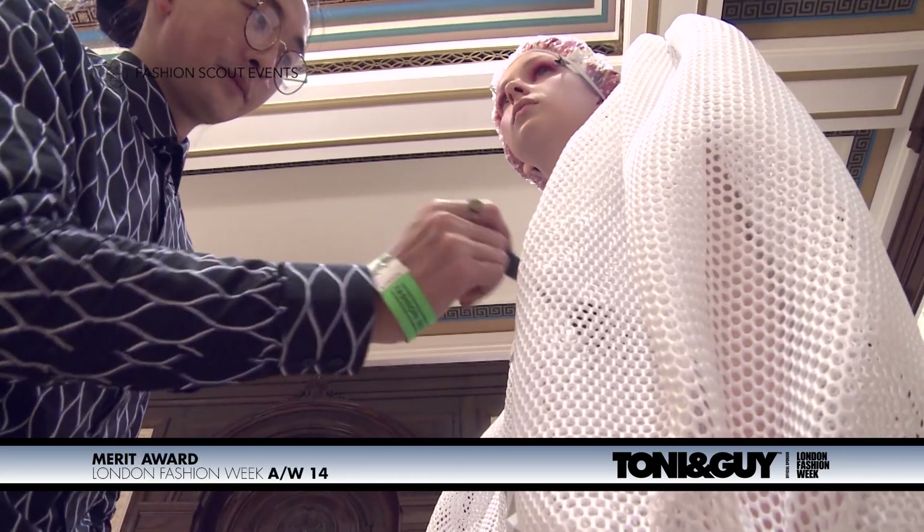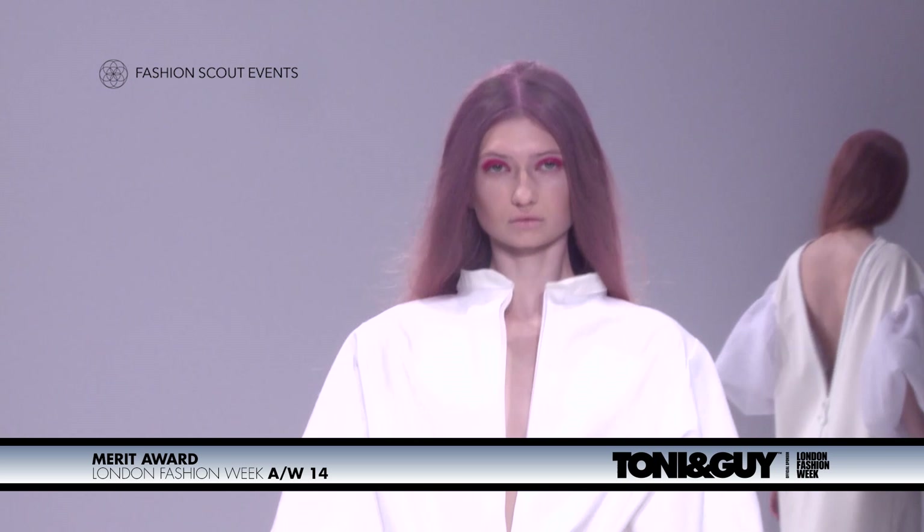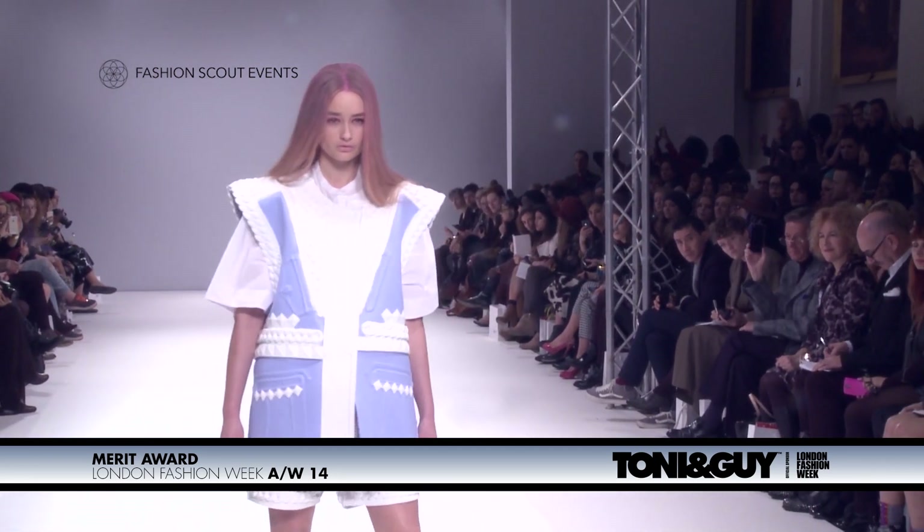Can you tell us briefly what was the inspiration behind the collection this season? This season I kept developing the silicon technique from my last collection, and then I brought some new colours from Iceland. It's just something more pure and more comfortable.